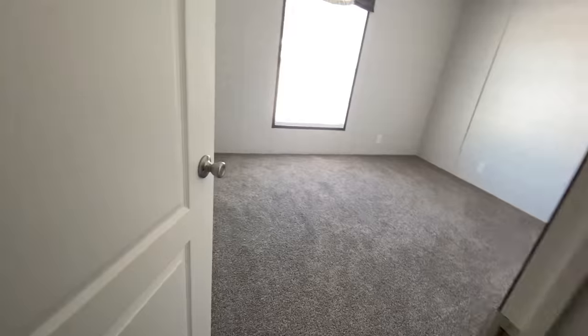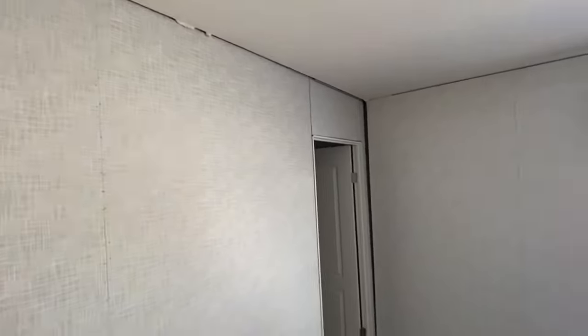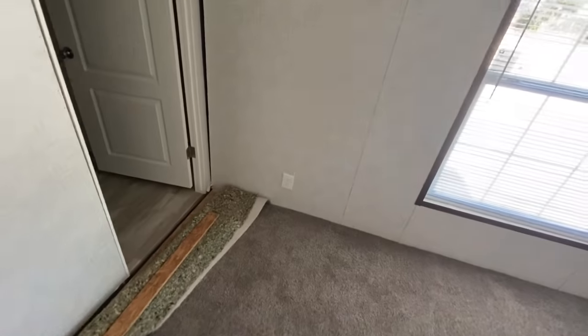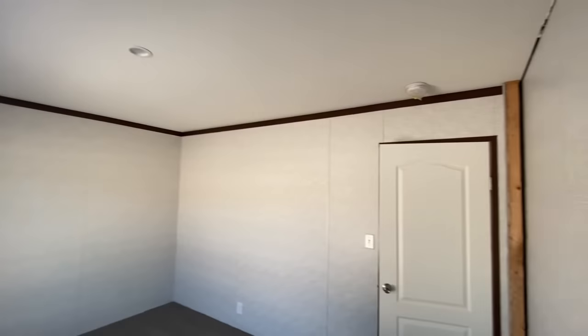Okay, let's hit bedroom number two. From what I can tell it's the modest of the two — I could be wrong. Not bad. No, it's not modest, it's a fair size.